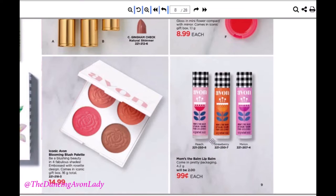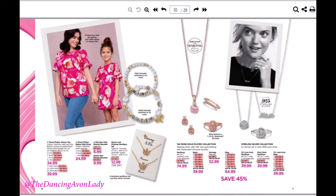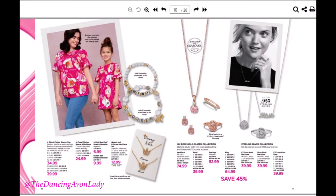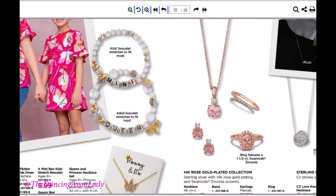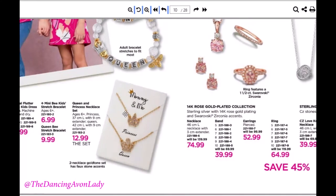We also have lip balms in peach, strawberry, and melon. Matching mommy and daughter outfits are super popular right now — they have a dress which I really like. They also have great jewelry: an adult bracelet that says 'the queen' and a kids' bracelet that says 'me,' plus matching necklaces — a queen crown necklace and a little princess necklace. They're a really sweet mother and daughter gift.